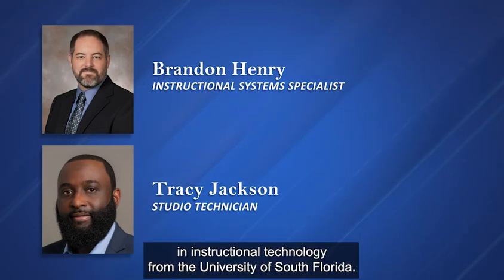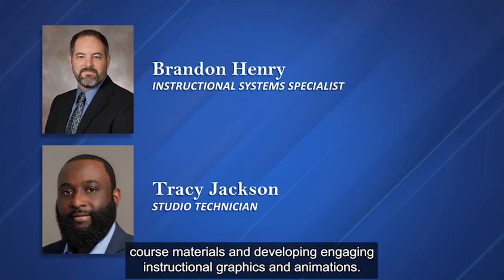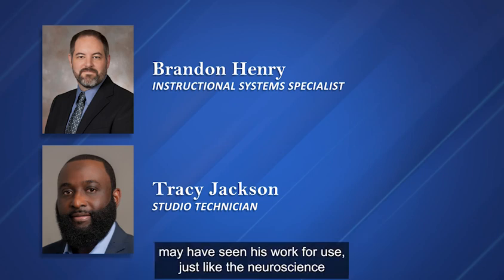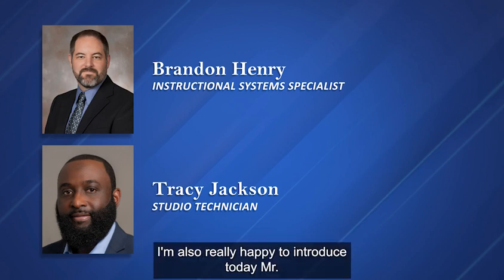He has a master's degree in instructional technology from the University of South Florida. Mr. Henry has been working in education for over 25 years, producing online course materials and developing engaging instructional graphics and animations. He's been working here at USU since 2006, and many of you may have seen his work, like the neuroscience intro accreditation videos and other animation projects.